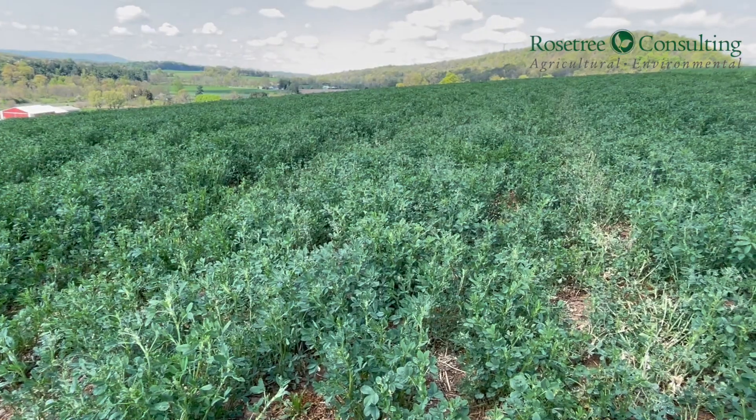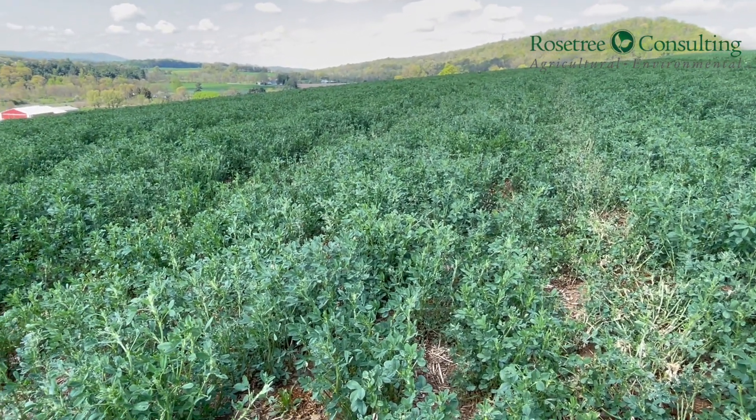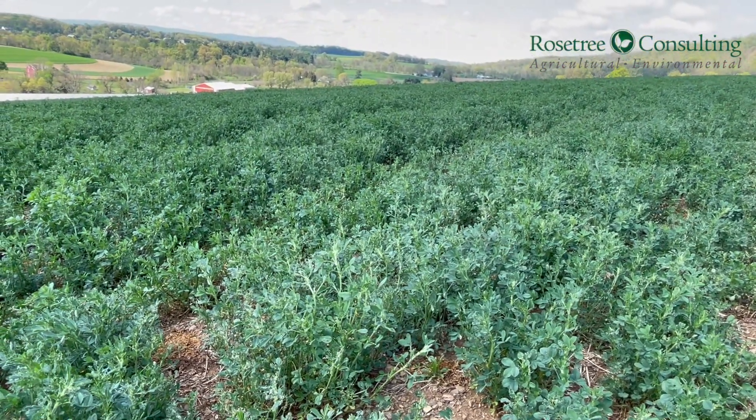So now we have a decision to make: are we going to come back in and spray yet again, or are we just going to let nature take its course? There are a couple of things to look at for alfalfa weevil in particular.